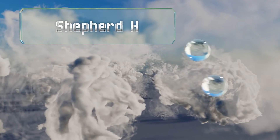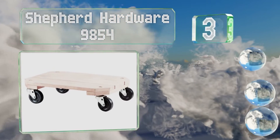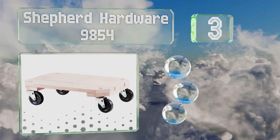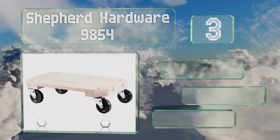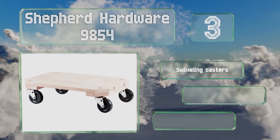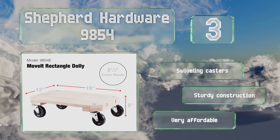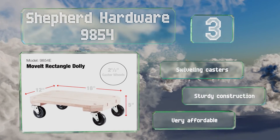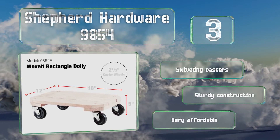Tearing the top of our list at number 3, the Shepard Hardware 9854 has a 12 by 18 inch platform consisting of three solid planks of wood. While its load capacity is just 360 pounds, the design is perfect for moving relatively small items like armchairs and heavy potted plants. It's equipped with swiveling casters and is a sturdy construction. It's very affordable too.